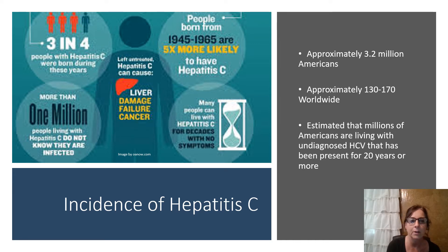Incidence of Hep C. As you can see by the chart, three in one people with Hep C were born during the years of 1945 and 1965. Approximately 3.2 million Americans have hepatitis C, and worldwide somewhere between 130 and 170 million. It's estimated that millions of Americans are living with undiagnosed Hep C and that this infection has been present for 20 years or more. The CDC recommends patients born between 1945 and 1965 be tested for hepatitis C by their PCP. Many people with the Hep C infection are asymptomatic for years, and as they age they begin to exhibit signs and symptoms, at which point serious damage to the liver could have already occurred.